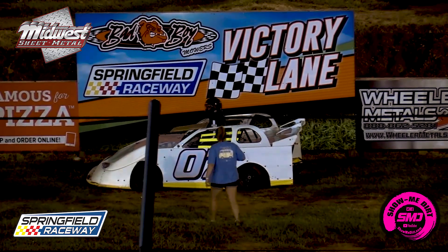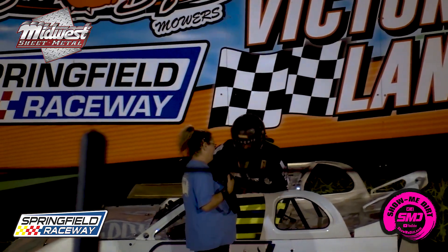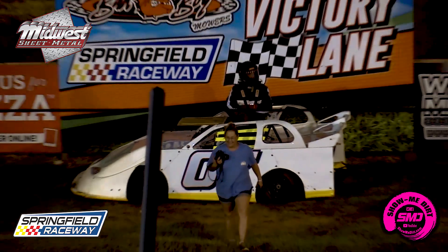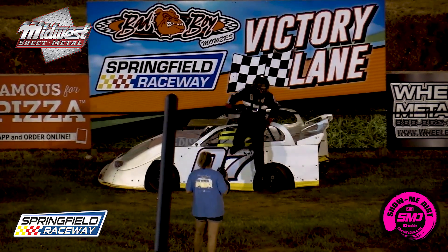For the fans that are leaving, thanks for coming out, hope to see you guys back here next weekend. There he is, the 07 of Scott Silva, your mini late model feature winner.